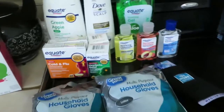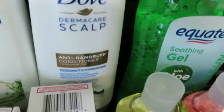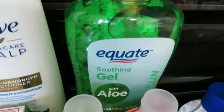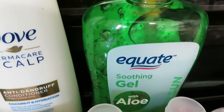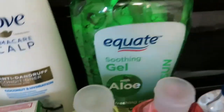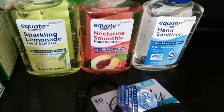Then I've got some household items. We got the green apple dandruff shampoo — that was $4.64. The Dove dandruff conditioner is $4.88. For vacation we are fair-skinned, especially my redheaded daughter, so we got sunburn lotion — this is $3.98 for a big 20-ounce bottle of the Equate brand. I also got three different scents of hand sanitizer at 96 cents each.